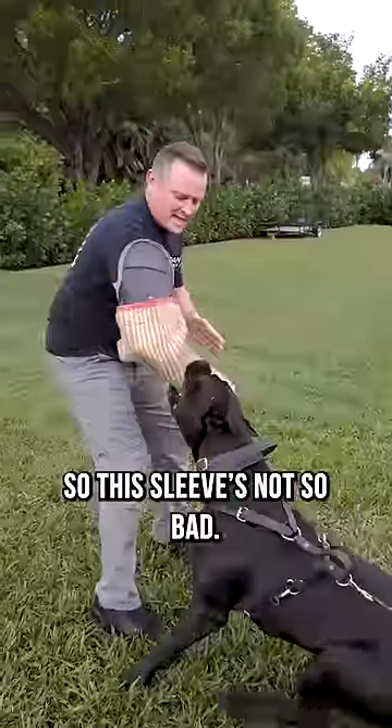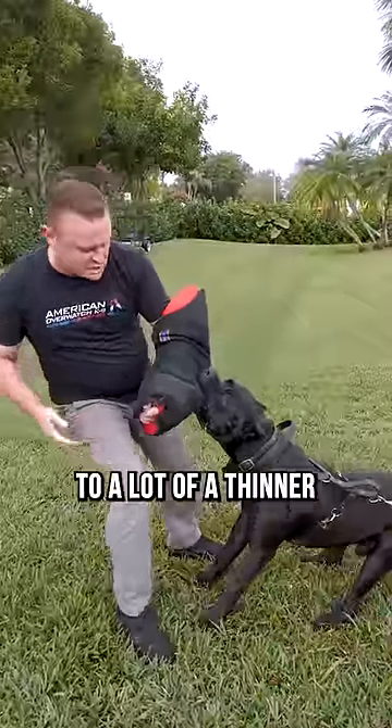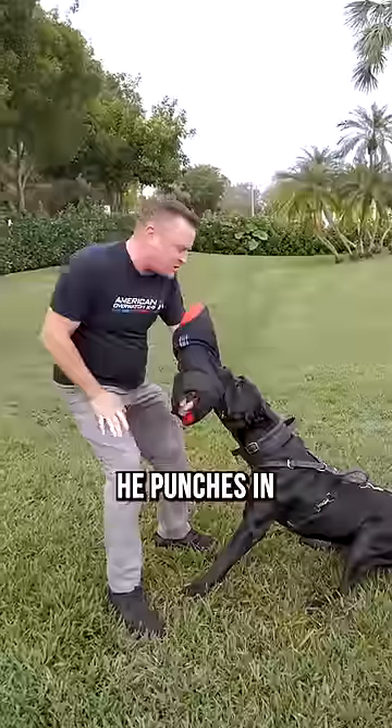This sleeve's not so bad — it's got a bar inside, so you're protected. You hardly feel a thing. Now we're down to a thinner sleeve. There's no bar in here, so you feel a lot more, especially when he punches in.